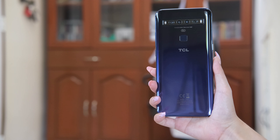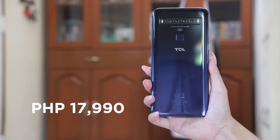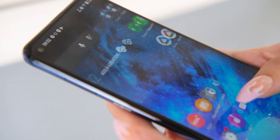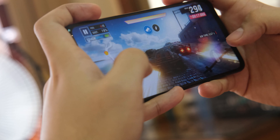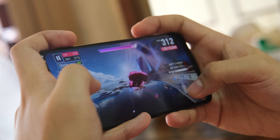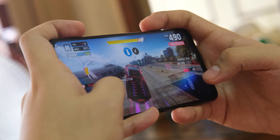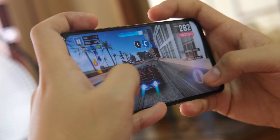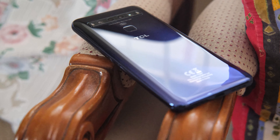The TCL 10 5G is priced at 17,990 pesos, which makes it one of the most affordable 5G-enabled smartphones in the country. It has a nice screen, great cameras, and long battery life. However, it faces tough competition in this price range as there are more powerful devices under 20,000 pesos that also have 5G, not to mention dual SIM capability as well. Still, it's a welcome addition to the growing list of affordable 5G smartphones.